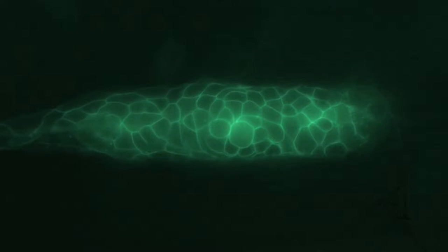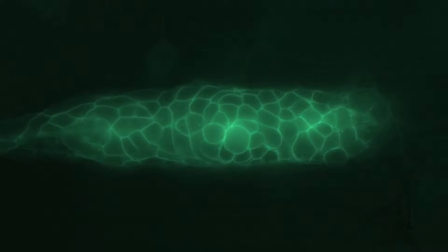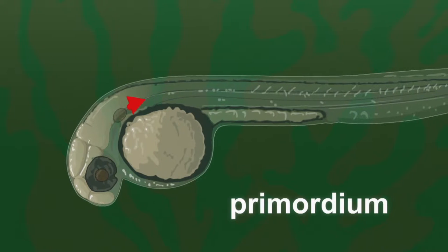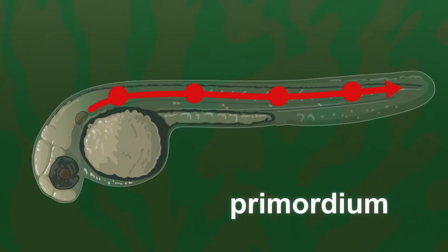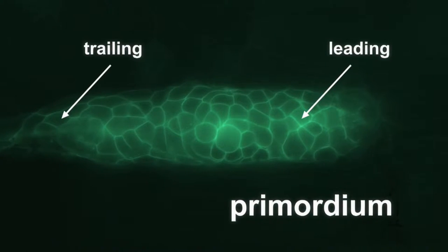The lateral line gradually develops from a group of around 100 cells called the primordium. The primordium first forms behind the fish's ear, then begins migrating toward the tail tip. It's divided into the leading edge and the trailing edge. This raises a lot of interesting questions — for example, how does a group of cells know which direction to migrate? Do they just follow the cell at the tip, or does each cell know which direction to go?